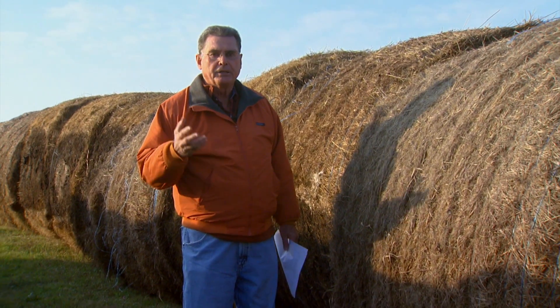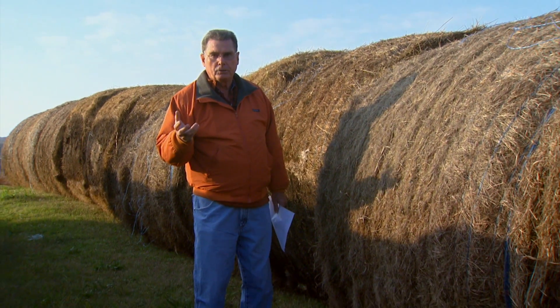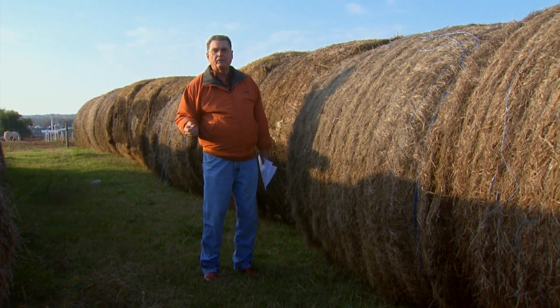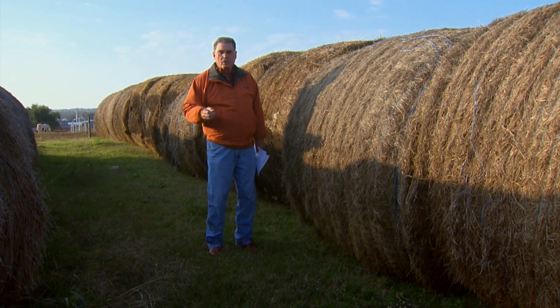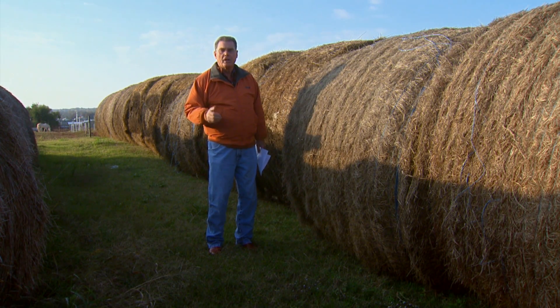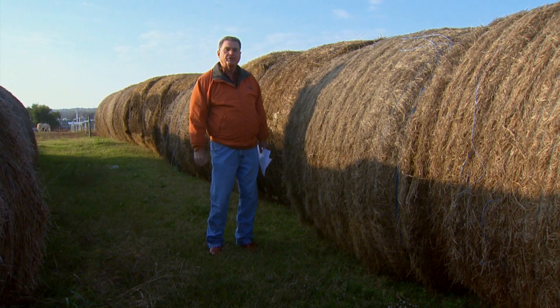So thirty pounds per head per day is a good place to start as you're thinking about the hay needs of these cows during the winter and how many big round bales go out to the pasture. We hope that helps you understand the hay needs you'll face this winter, and we look forward to visiting with you again next week on Sunup's Cow-Calf Corner.